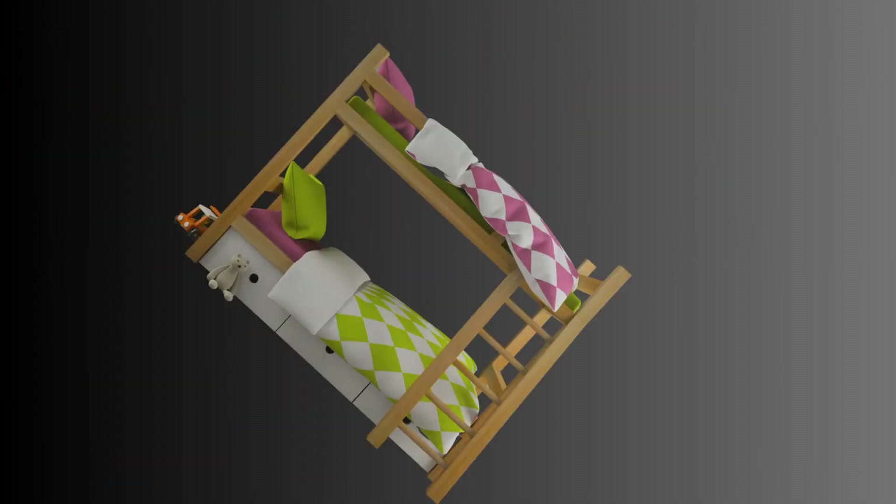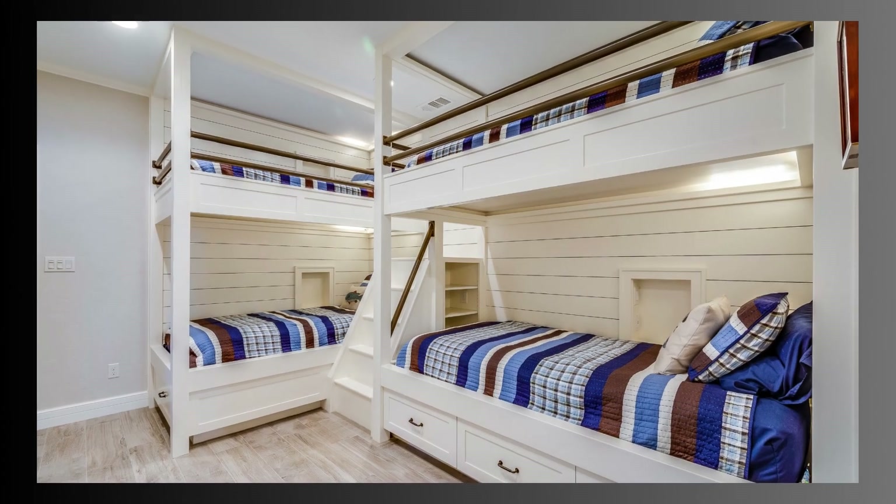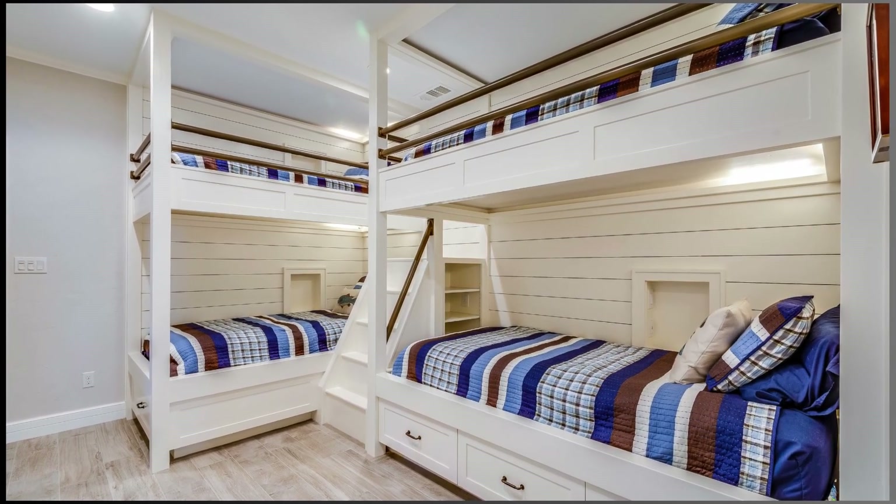Welcome to Merki La Tee — Bunk Beds, Space-Saving Sleeping Solutions. Bunk beds are a popular and practical choice for maximizing sleeping space in homes, especially in situations where space is limited.